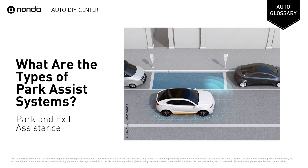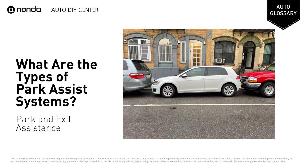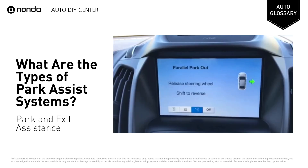Park and Exit Assistance: Park Assist systems are increasingly able to drive cars out of a parallel space as well as into them, which comes in handy if you return to your car to find you've been sandwiched tightly between two other vehicles. As with the standard system, the car takes control of the steering and tells you when to accelerate or brake.